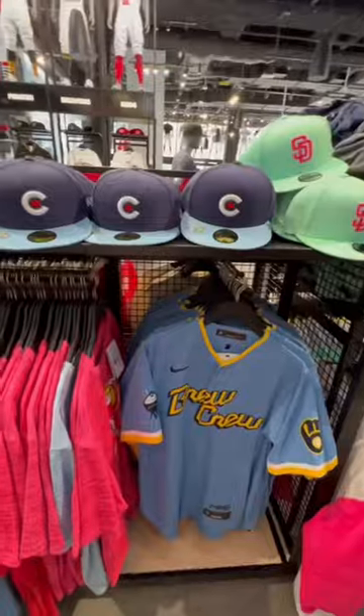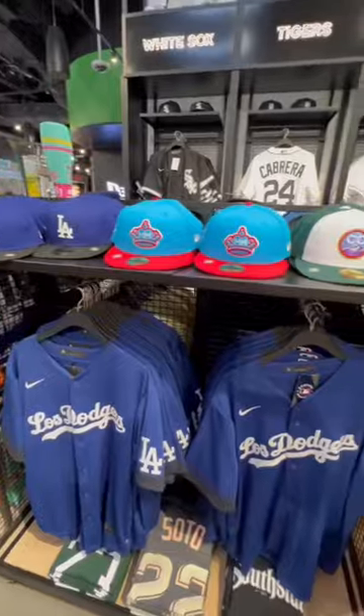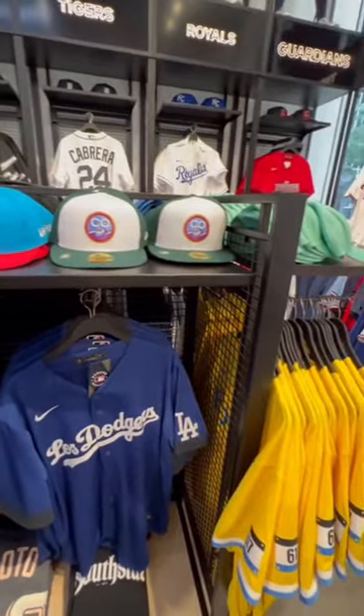Next to that is the City Connect collection, which includes all 20 that are out right now. It's not just jerseys and hats either — it's also hoodies, t-shirts, and socks.